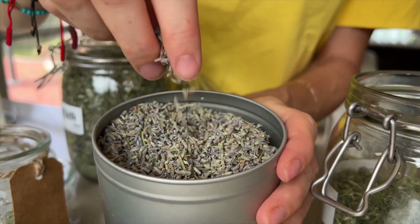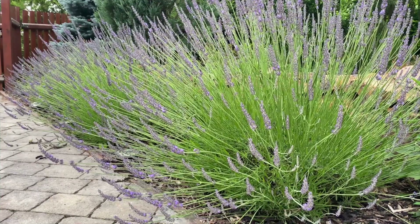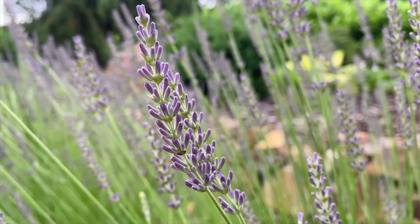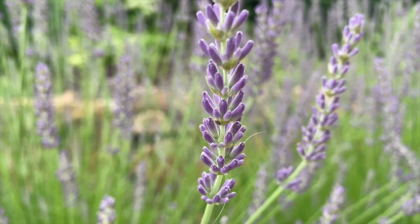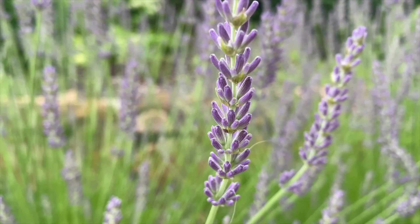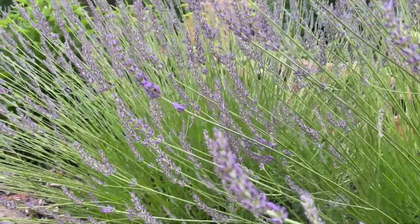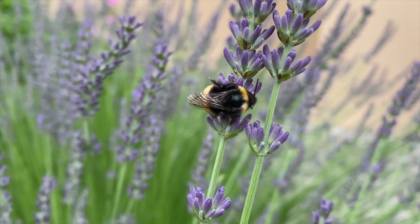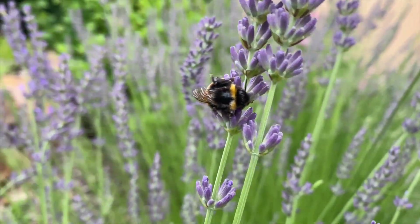Lavender comes from the western Mediterranean. It is a popular herb for its long-lasting scent even after drying, and also for its healing effects and insect repellent ability. Lavender flowers are used in fragrant blends and are used to make lavender vinegar. It is also possible to make lavender sugar for baking by putting a few dried lavender flowers in a glass for about a week.